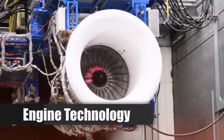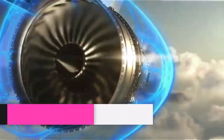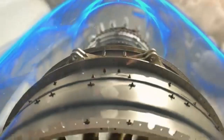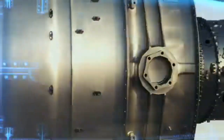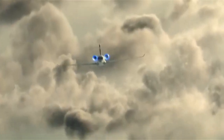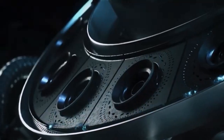Powering the Falcon 10X are two Rolls-Royce Pearl 10X engines, each capable of producing over 18,000 pounds of thrust. These engines are designed with advanced materials and technology to ensure high performance while being more fuel-efficient than previous models. The engines also support sustainable aviation fuels, aligning with industry trends towards greener aviation solutions.